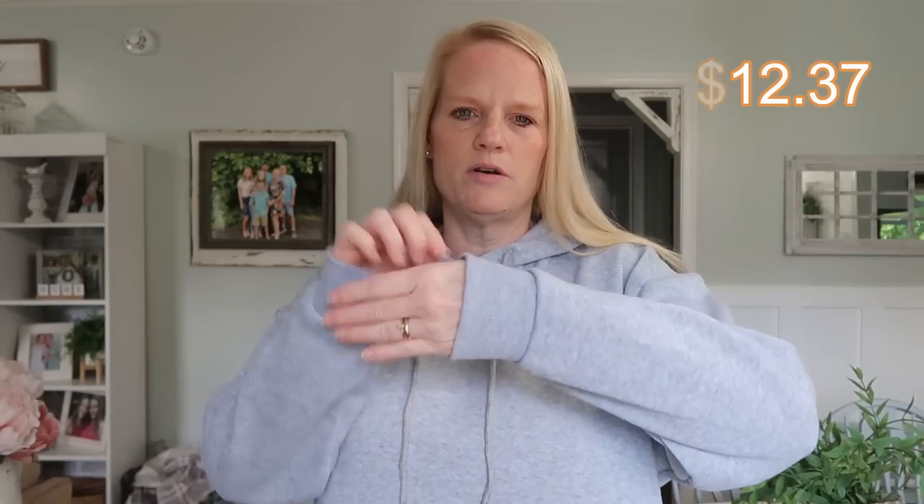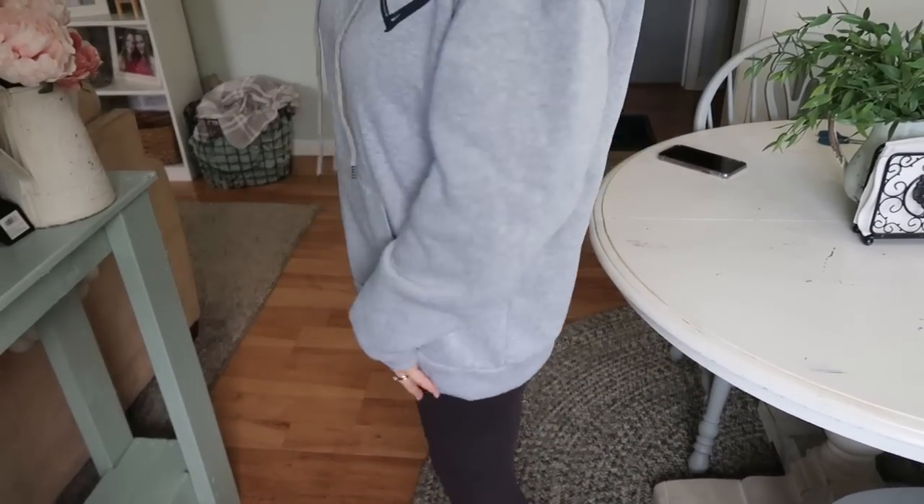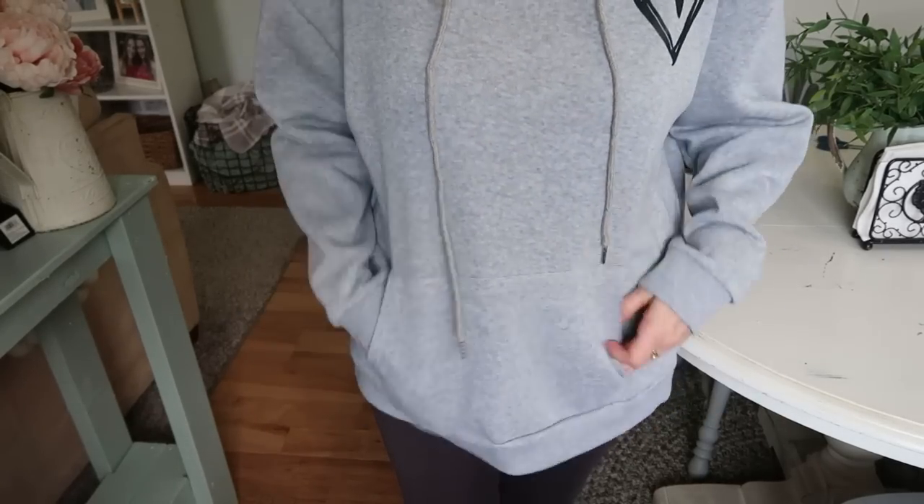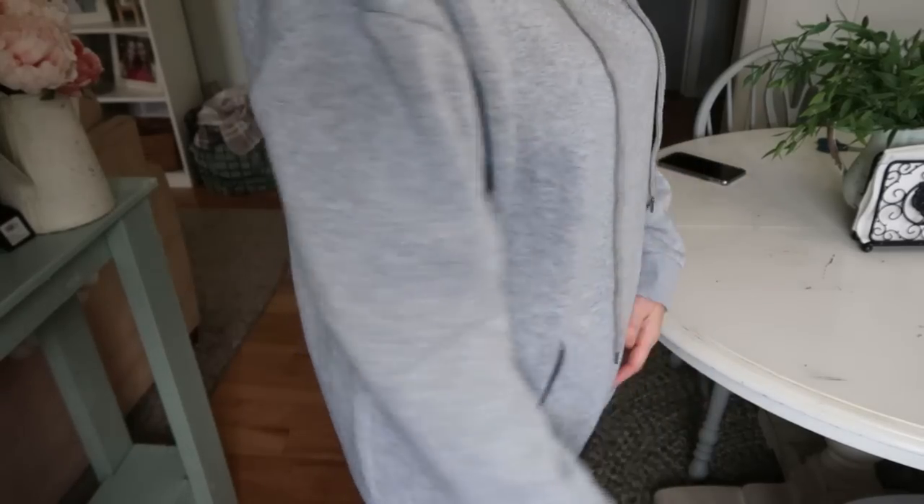This next one is another extra large sweatshirt — it fits a little differently. The arms are not as long so I didn't have to fold them. The shoulders are pretty wide, it has a hood with a drawstring, and it's got a heart graphic on it. I love anything with a heart. They have it in a lot of colors. It's not real thick — medium weight — perfect for this time of year. Perfect for wearing to a soccer game.